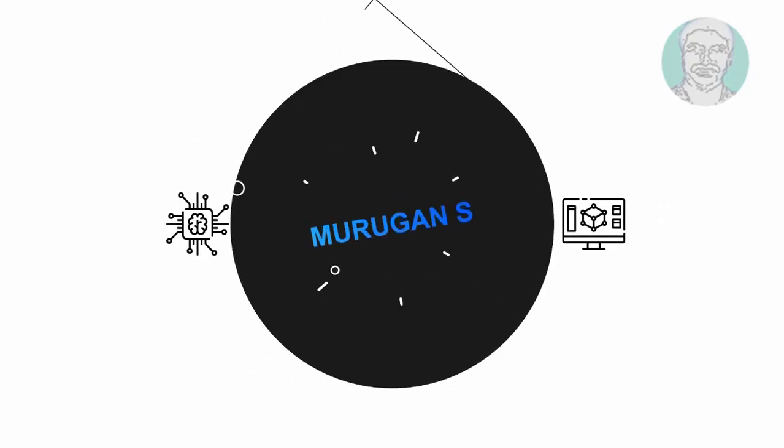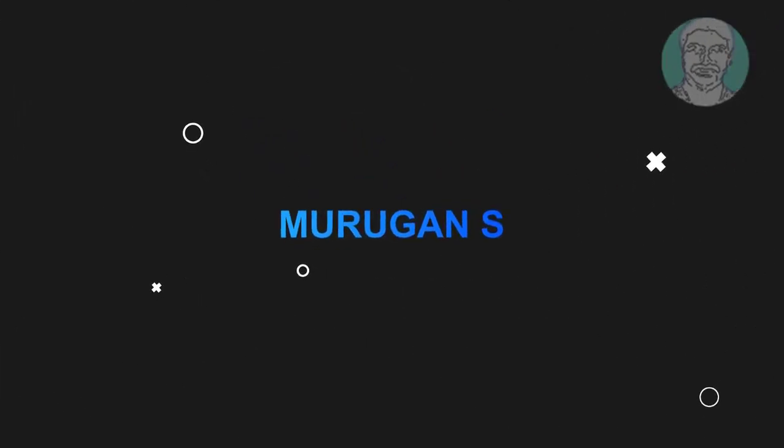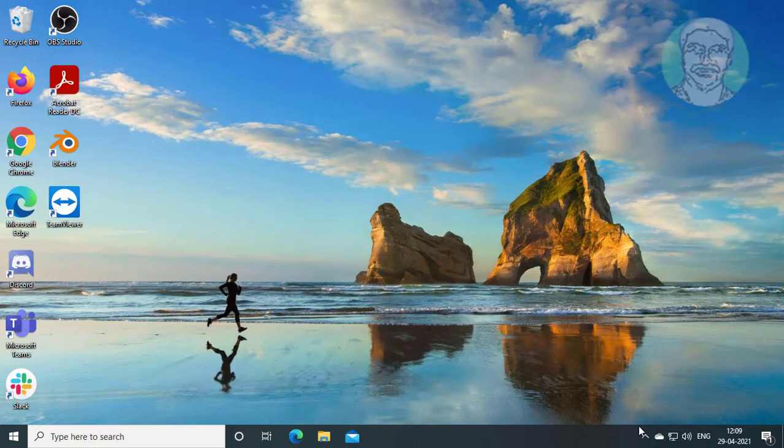Welcome viewer, I am Murigan S. This video tutorial describes Mobile Hotspot keeps turning off in Windows 10 fix.